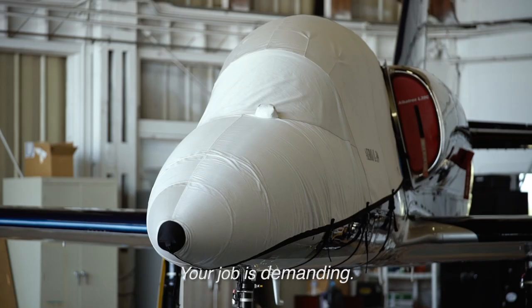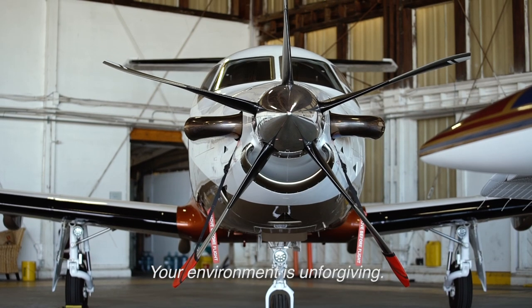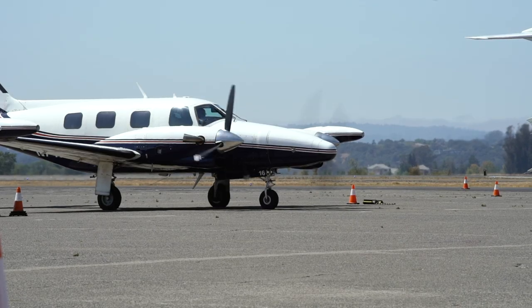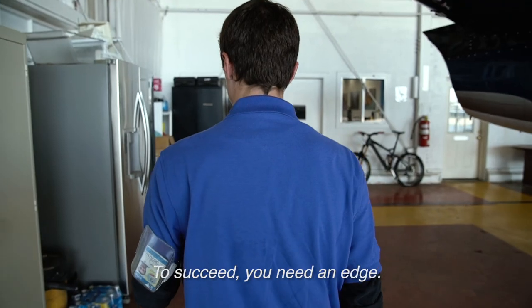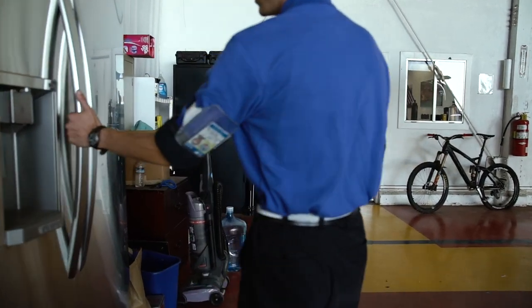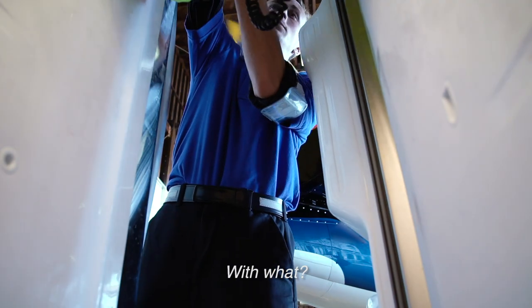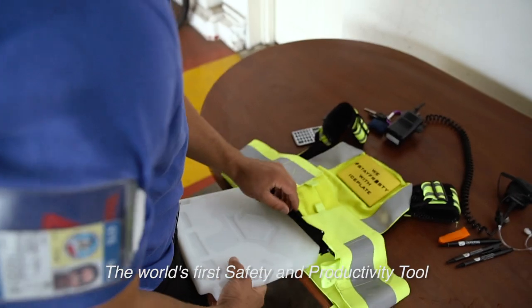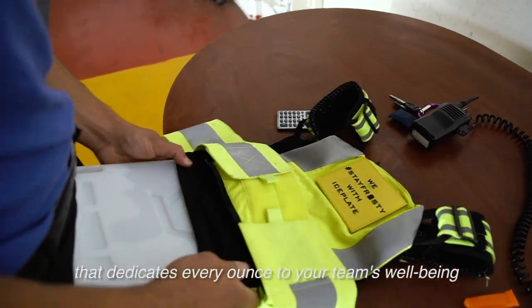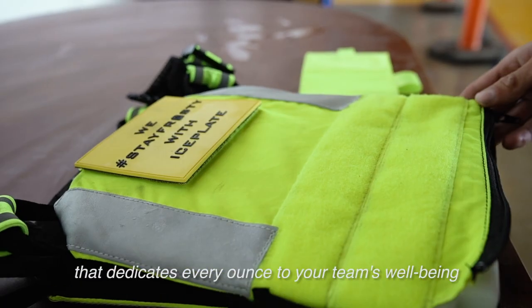Your job is demanding, your environment is unforgiving, and on-time performance depends on you. To succeed, you need an edge — but how, and with what? The world's first safety and productivity tool that dedicates every ounce to your team's well-being and your bottom line.